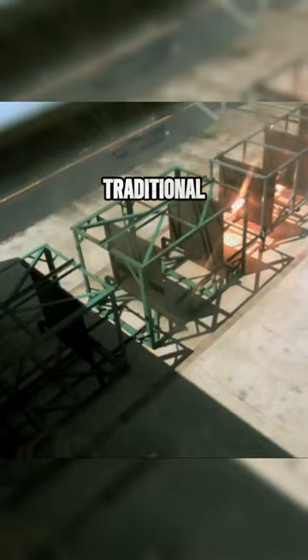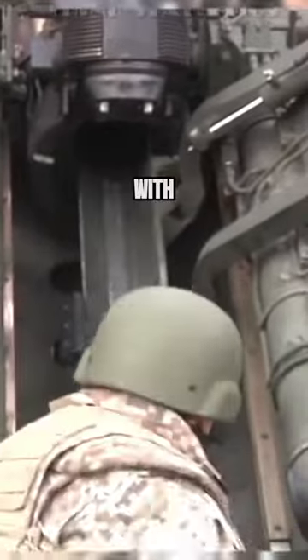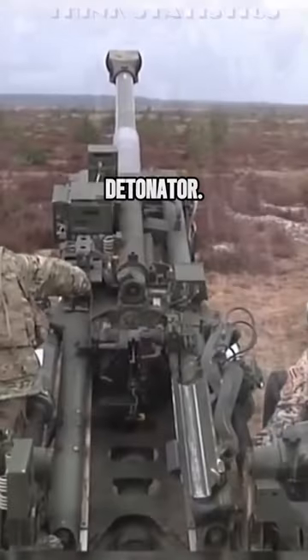Furthermore, railguns have the potential to be more cost-effective than traditional weapons systems, as they do not require expensive ammunition. A shell of a conventional gun is a complex hollow projectile fitted with explosives, a detonator, another hollow cartridge with its own explosives, and a detonator.